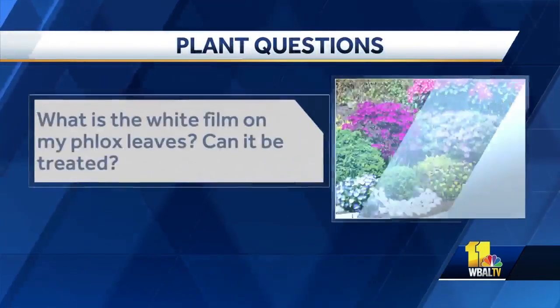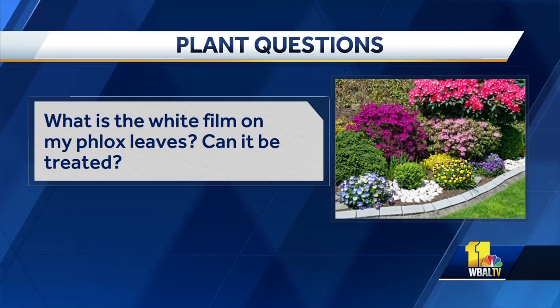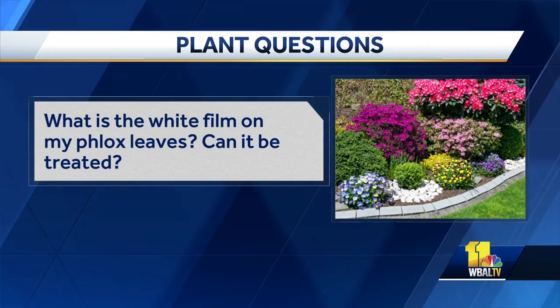First question here: what is the white film on my phlox leaves? Can it be treated? Phlox is one of those plants — it's sort of an occupational hazard. If you're growing phlox you often get a powdery mildew on them. And it doesn't necessarily harm the plant; it doesn't always really cause it damage — it just looks unsightly. So people do like to treat it. One of the easiest things to do actually is to plant something better looking in front of it to hide the leaves. But if you really want to try a product to get the powdery mildew to go, something like a Revitalize can be a really nice product.